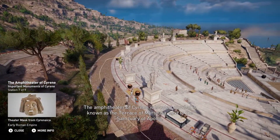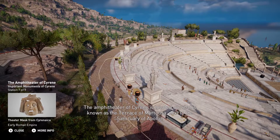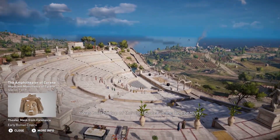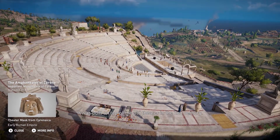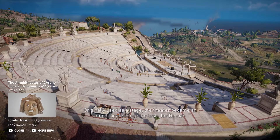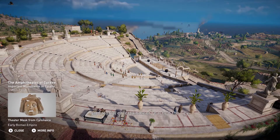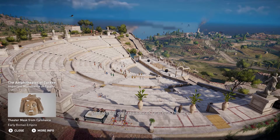The amphitheater of Cyrene is located on what is known as the Terrace of Myrtosa, next to the Sanctuary of Apollo. It was built on top of the old theater in the second century. Originally used as a stage, the theater became an amphitheater once the taste for Roman gladiatorial entertainment reached the city.